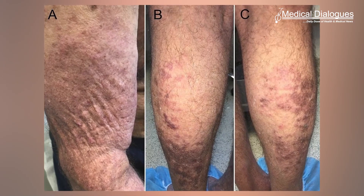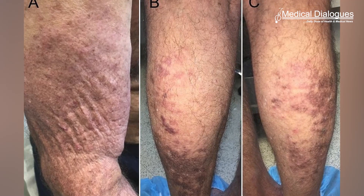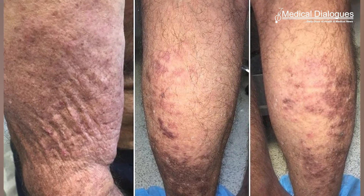In the worst cases, gadolinium — an element that has no biologic function — can trigger nephrogenic systemic fibrosis, a painful disease that affects the skin and organs and is often fatal.